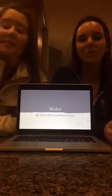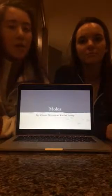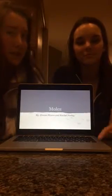Hello class. Today we'll be learning about the mole. We will be teaching you quickly through this presentation, then we'll be showing you through two fun activities. Make sure you're paying attention because we will be quizzing you on what you have learned at the end of this class period.